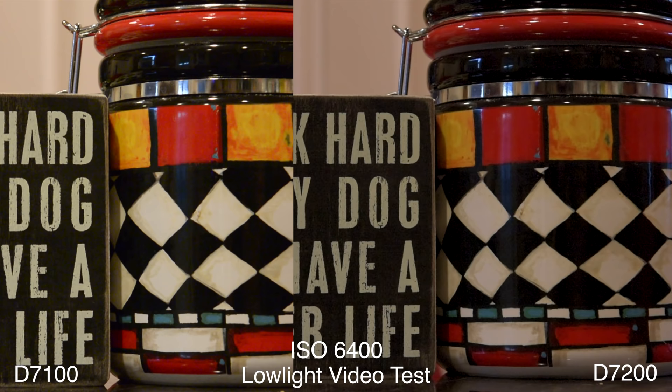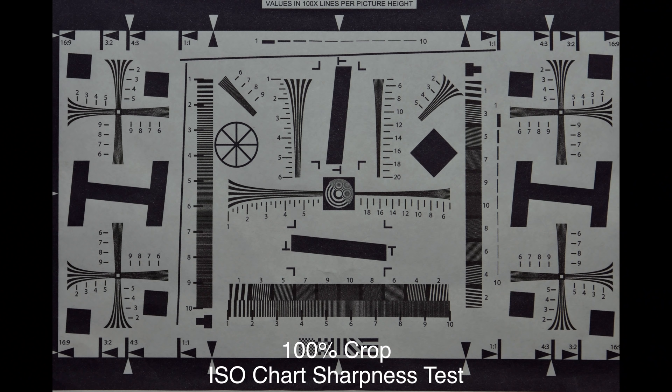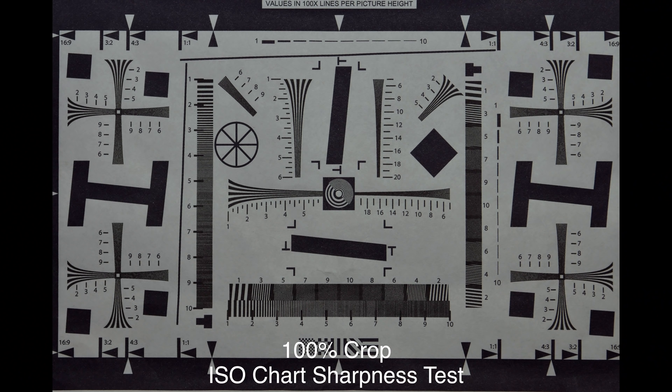By the time we get to ISO 6400, it's much more noticeable that the D7200 is cleaner in the shadow details. At 12800, it's very apparent the D7200 is a cleaner image overall in every way. And at 25600 — even I was shocked — it's better than photo mode. In video mode, the D7200 is noticeably cleaner.